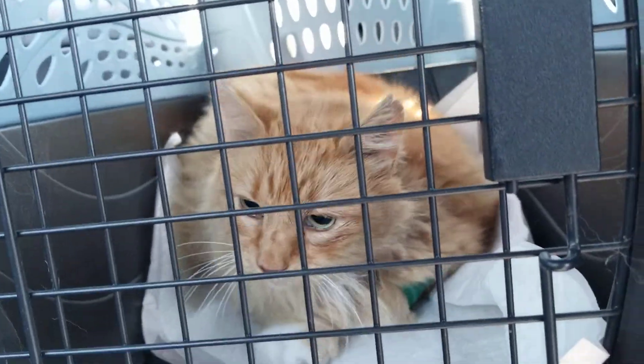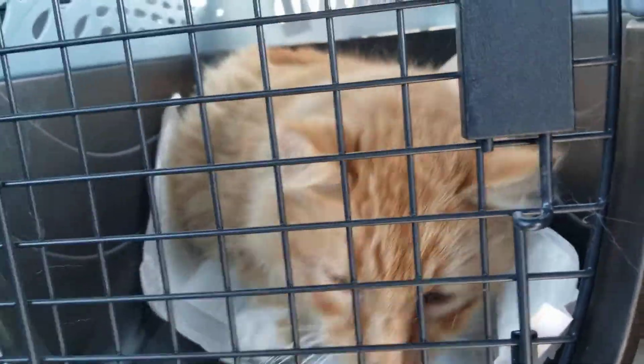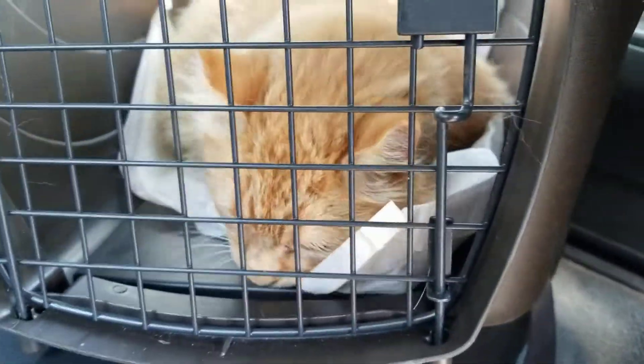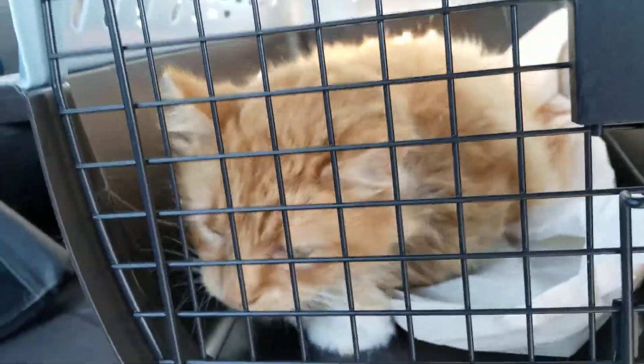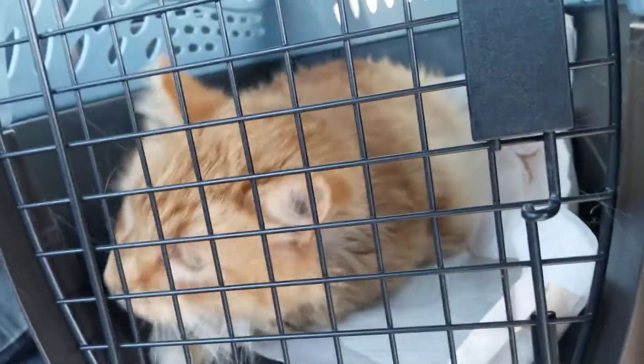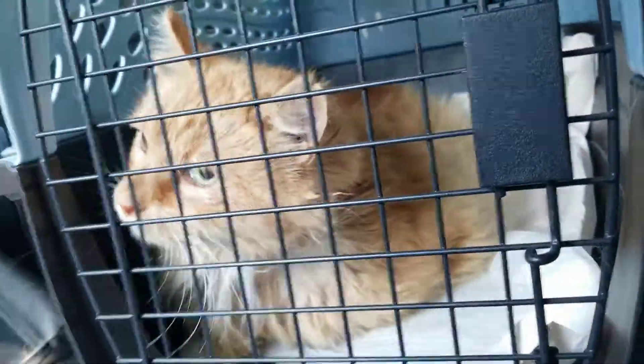We got him his own little hospital room set up in the back bathroom. We'll show you that in just a minute when we drop him off. We also set up the live stream — it was the backyard before, but now it's going to be his recovery room. We've already changed the title.